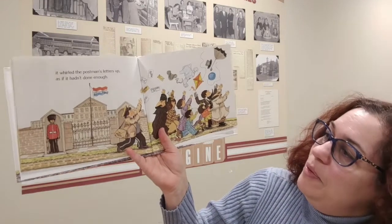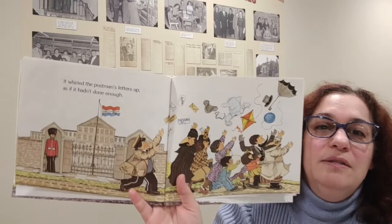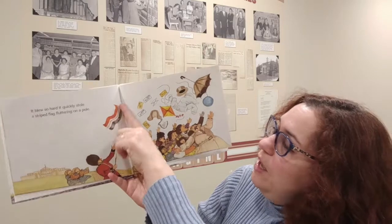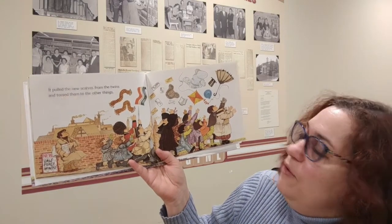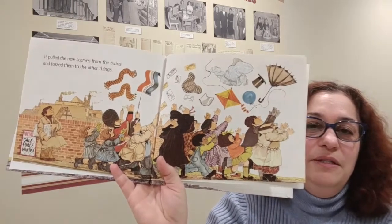It whirled the postman's letters up. There's the flag of England and there is the bobby guarding an important building. Let's see what happened to that mail floating up in the air — we need our mail, it's important. It blew so hard it quickly stole a striped flag fluttering on a pole — again, the flag of England. It pulled the new scarves from the twins and tossed them to the other things. So now we've got all of this stuff up in the sky and the people can't reach them — you see them reaching and trying to grab them back?